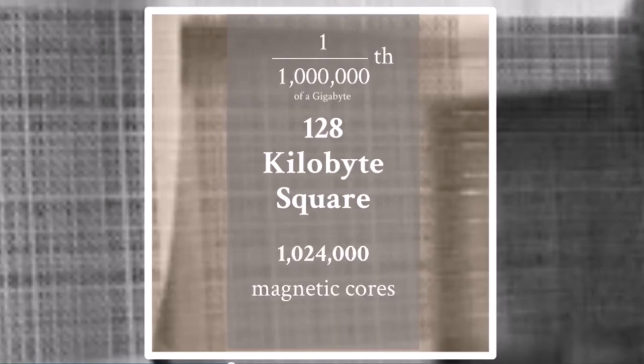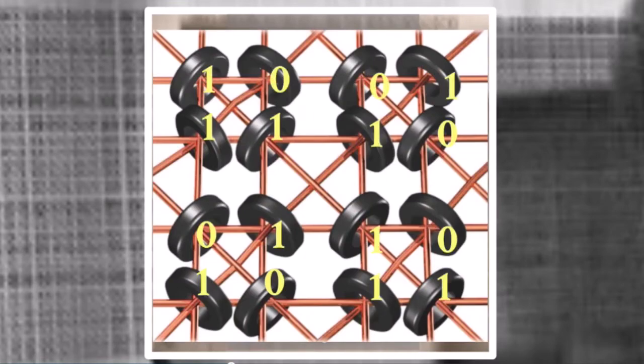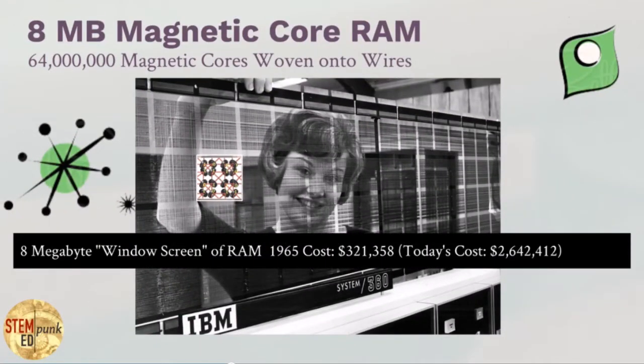Keep in mind that zeros and ones are what's happening in your most modern machine at its most basic level for you to stream a movie or play a game. This is what the magnetic woven core memory looked like at the time — round magnets holding either zeros or ones for data. That 8-megabyte window screen in 1965 would have cost over $300,000, or over $2.5 million in today's costs, just for 8 megabytes of memory.